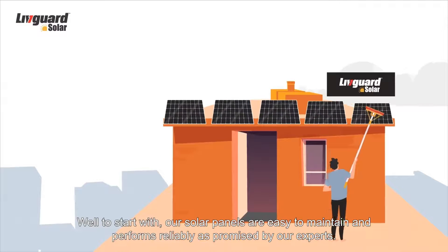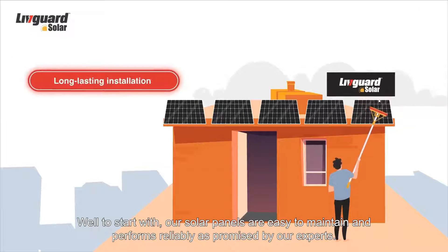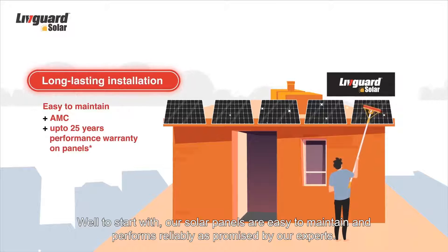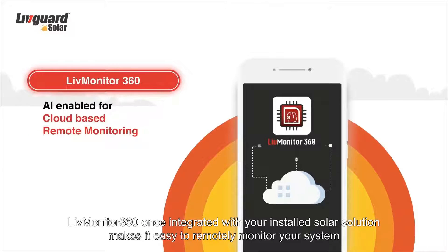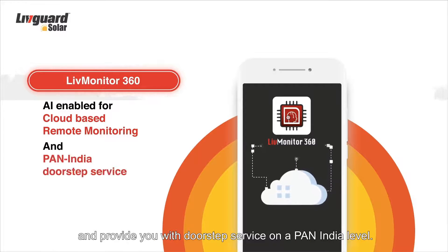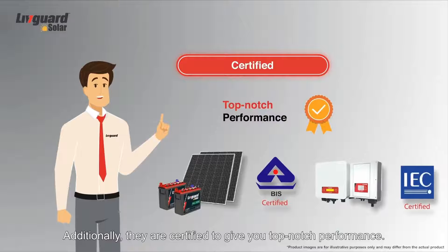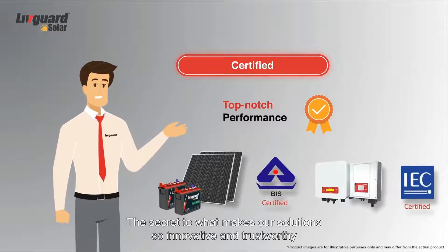Our solar panels are easy to maintain and perform reliably as promised by our experts. Live Monitor 360, once integrated with your installed solar solution, makes it easy to remotely monitor your system and provides you with doorstep service on a pan-India level. They are certified to give you top-notch performance.